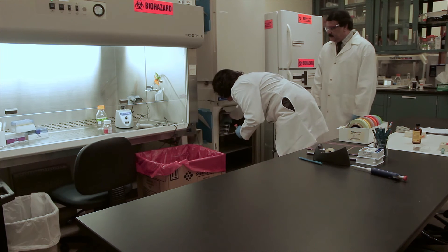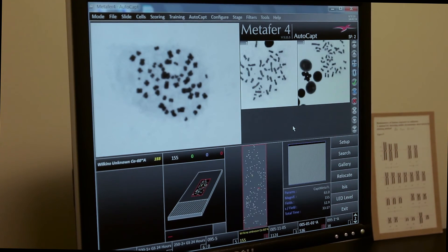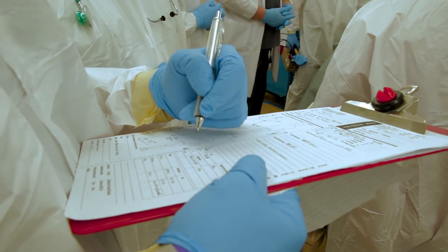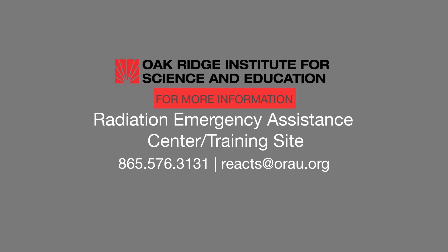Cytogenetic biodosimetry can also detect or confirm false positives and false negatives in cases of erroneous doses estimated by physical dosimeters. The cytogenetic biodosimetry data are useful to decision makers and public health officials who assess the magnitude of exposures. For more information regarding the Cytogenetic Biodosimetry Laboratory, please contact the Radiation Emergency Assistance Center Training Site.